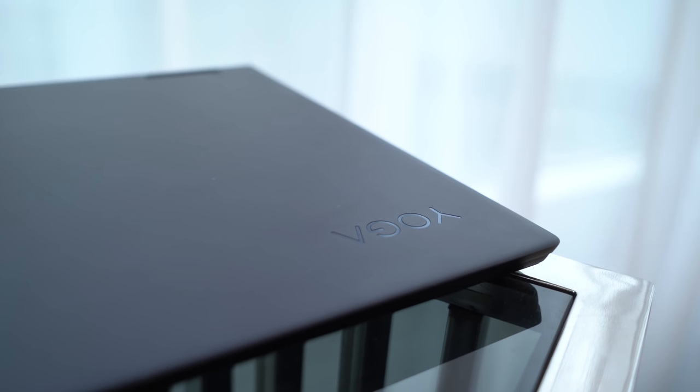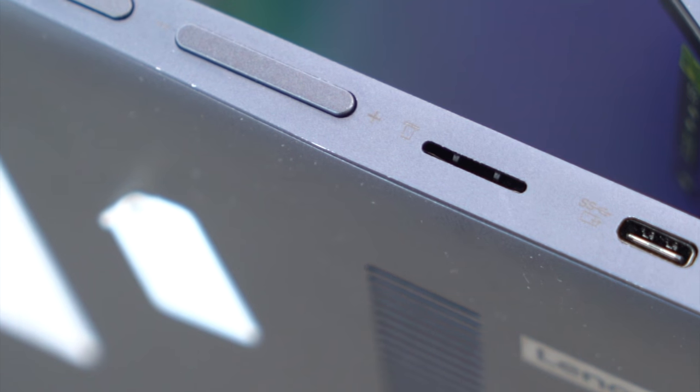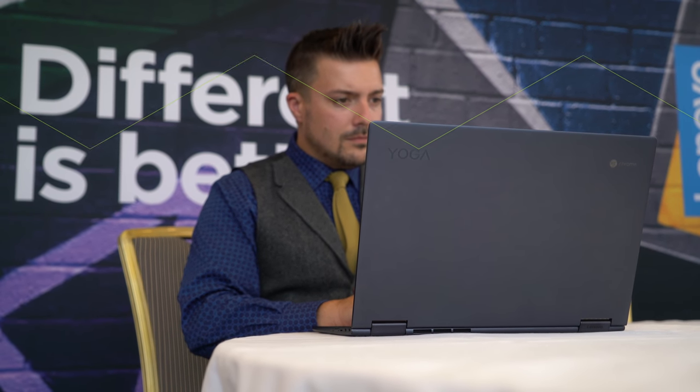The space is used well, though. For ports, you've got a single USB-A and headphone jack, as well as two USB-C ports, both of which are enabled for charging. There's also a microSD card slot, though on a machine this size, I wouldn't have been surprised to find full-size SD support.